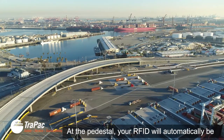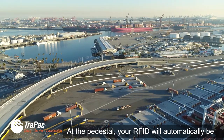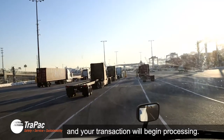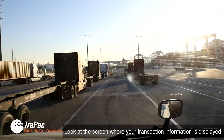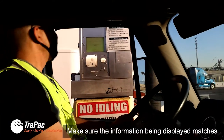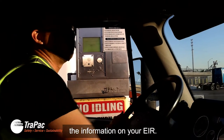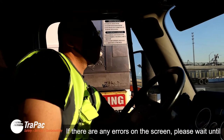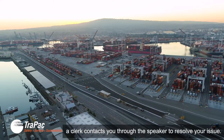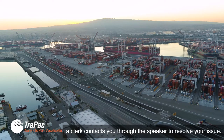At the pedestal, your RFID tag will automatically be captured by a reader and your transaction will begin processing. Look at the screen where your transaction information is displayed. Make sure the information being displayed matches the information on your EIR. If there are any errors on the screen, please wait until a clerk contacts you through the speaker to resolve your issue.